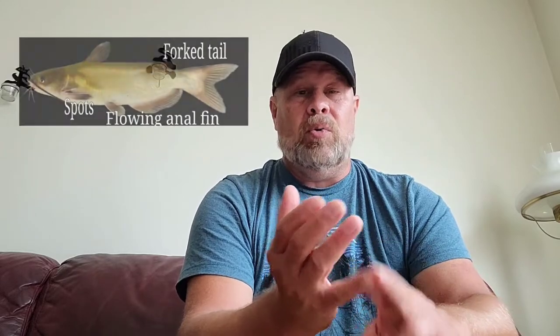The first one that many of us try for or catch is the good old channel cat. These are great eating fish. These fish are usually greenish or greenish yellow in color.